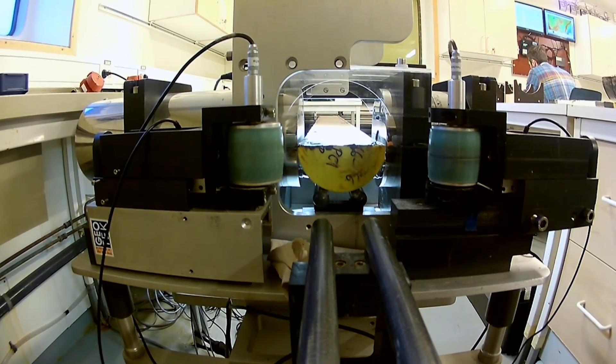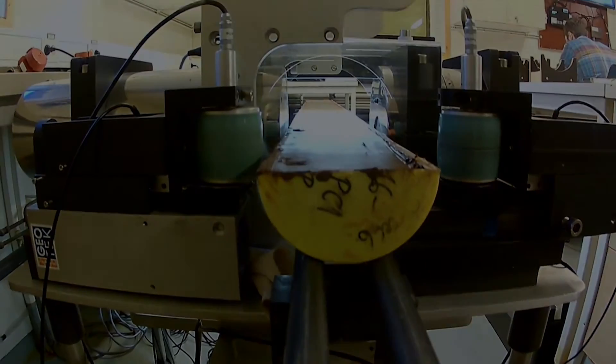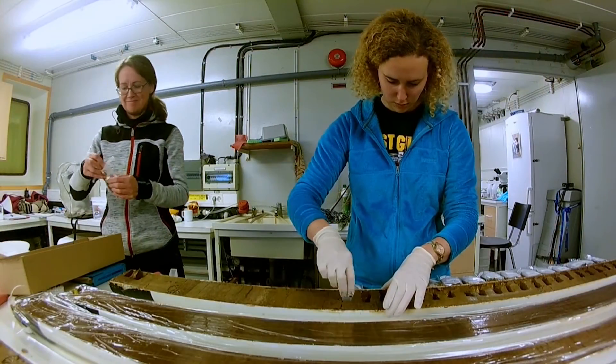The sediments are then sampled with small scoops for further analysis including for sea ice proxies and paleomagnetics for when we are back in the labs on land.